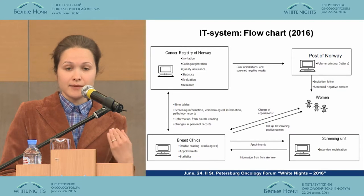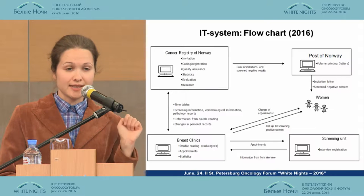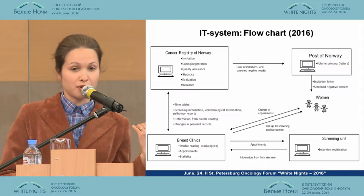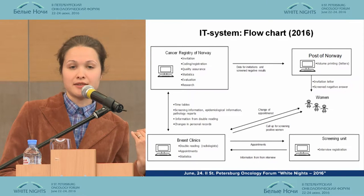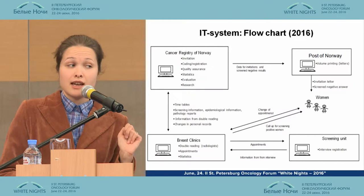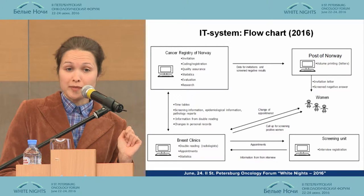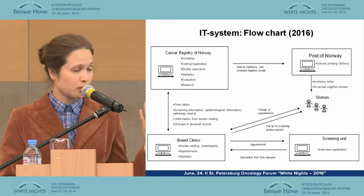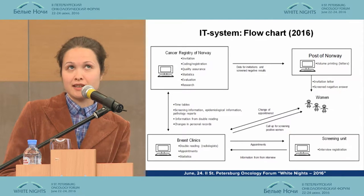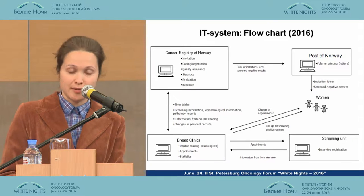The consensus meeting consists of several radiologists who decide whether to recall each particular woman. If it is considered that the woman has totally normal mammograms, the information is sent to the Cancer Registry of Norway, which transfers this data to the post of Norway, and the women receive their results by post. In case of suspicious findings, it is the breast clinics who are responsible for informing the women — a special letter stating the place and time for further investigation is sent. Further investigation usually implies ultrasound, MRI, and even biopsy depending on the case.